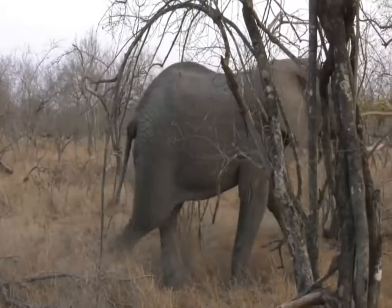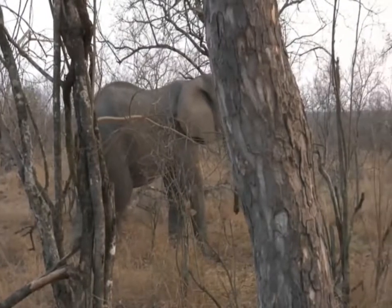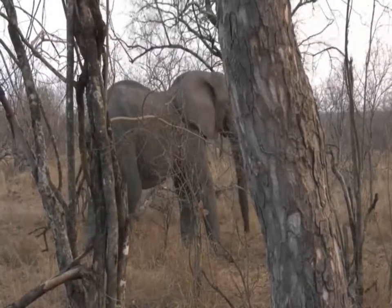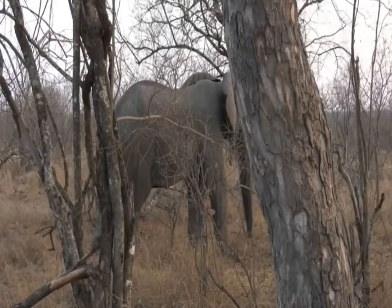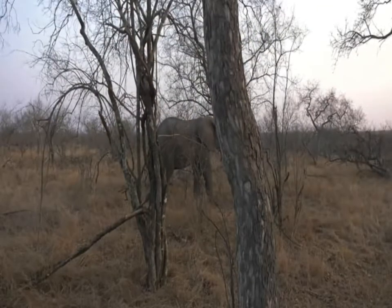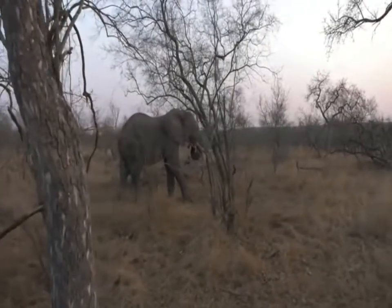And off he goes - he's gently going to meander past us. You can see he's not even watching us really, just going past. Is he going to push the tree? You see how he checks the tree - he's just making sure there isn't a weakness so he can push it over. I'm going to go back a little bit so we can see him better and watch if he pushes the tree.